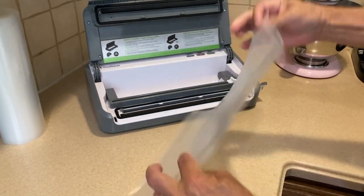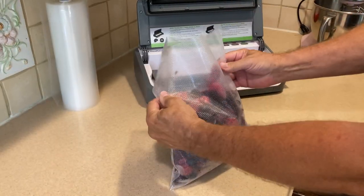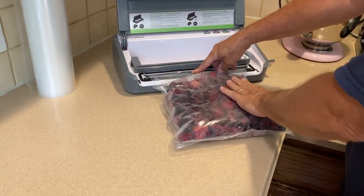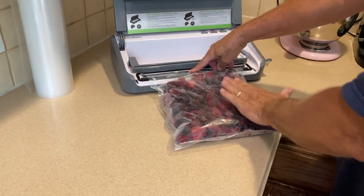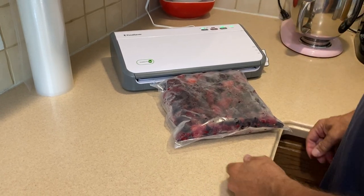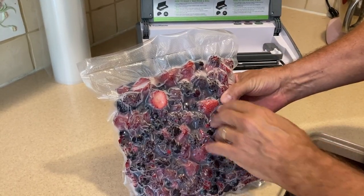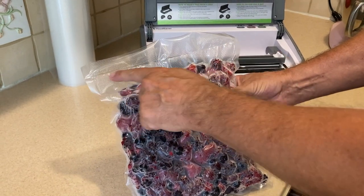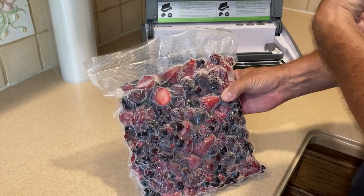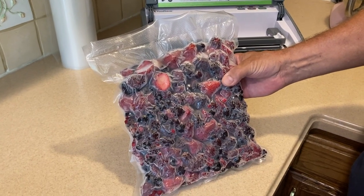There's our bag of fruit, frozen. What I like to do is try to flatten it out so it fits in the freezer as a flat package — this way we can fit more food in our freezer. Fold the end of the bag in, close your lid, lock it, and hit vacuum. Here we have our fruit vacuum sealed. When you're going to use some of it, cut with scissors very close to that sealing line, remove the fruit you need, put it back in the machine, and reseal it. You're not wasting plastic this way either.